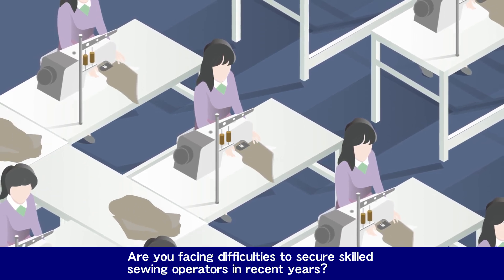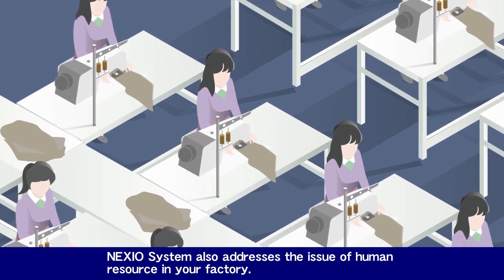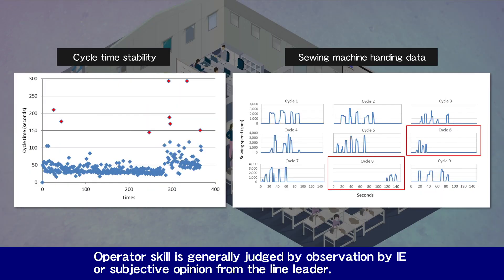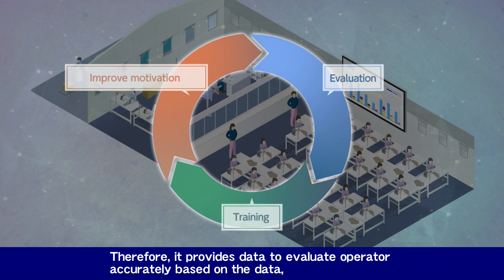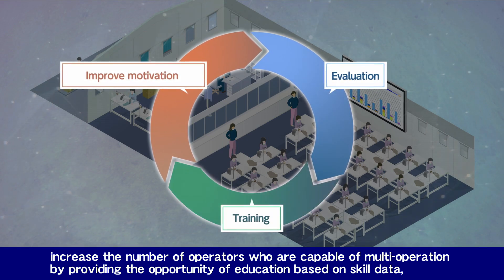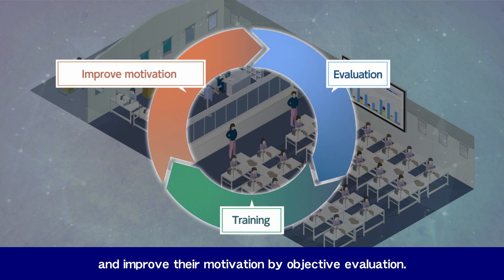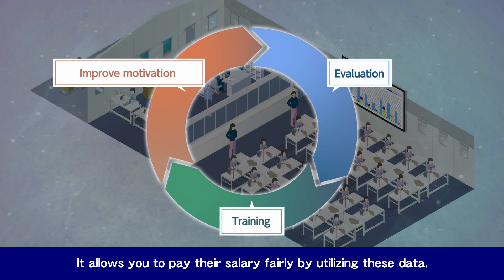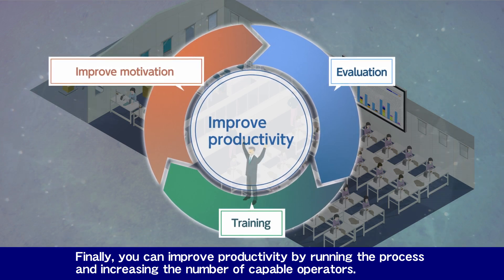Are you facing difficulties securing skilled sewing operators in recent years? The Nexio system also addresses the issue of human resources in your factory. Operator skill is generally judged by observation by IE or subjective opinion from the line leader. The Nexio system can visualize operator skill easily and objectively by utilizing the data, providing accurate evaluation based on data. Increase the number of operators capable of multi-operation by providing education opportunities based on skill data, improve their motivation through objective evaluation, and allow fair salary compensation utilizing this data. Finally, you can improve productivity by running the process and increasing the number of capable operators.